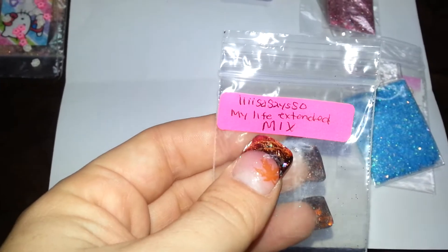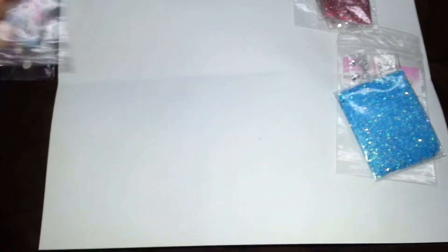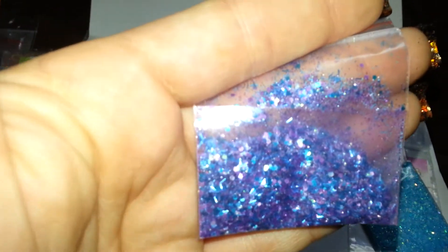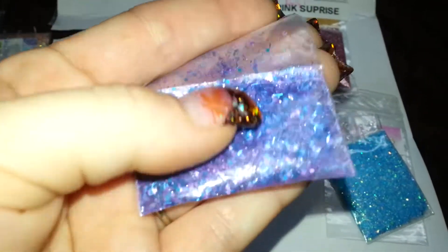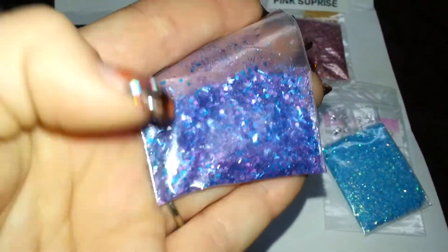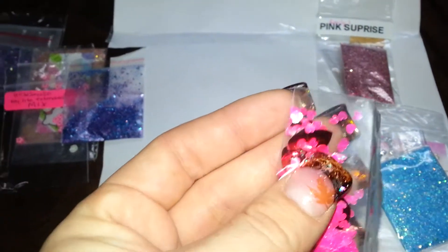The next one is from Lisa Says So, and hers is my extended — my life extended mix. And this is her mix — it's a purple mix, very iridescent. Some iridescent tinsel, blue iridescent tinsel, some iridescent purple hexes maybe. Very pretty. I want to say there's some chalk in there. And then her nail art are some big red hearts and some pink iridescent hearts.